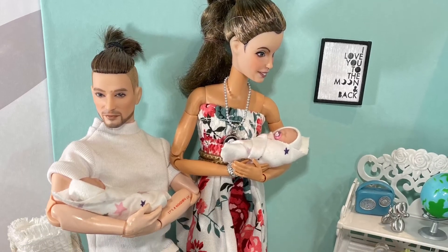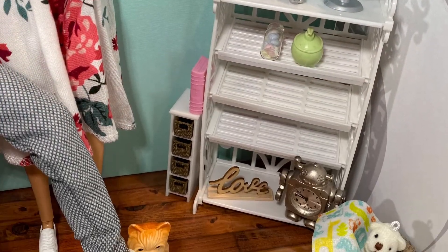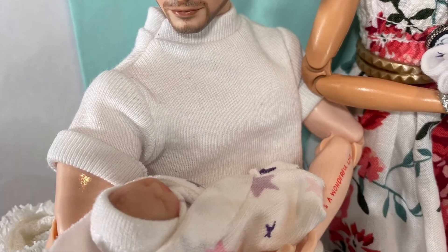Meanwhile, back at home, the nursery is starting to take shape. I want to add that I don't think these babies are actually ours — I think we are looking after them for a family member whilst they've gone to take a break. But we decided to build a nursery anyway!